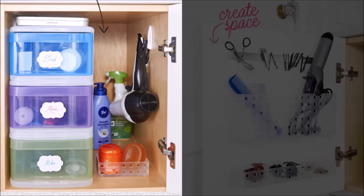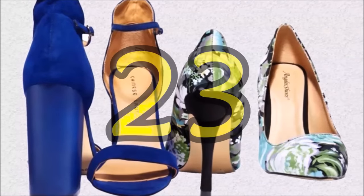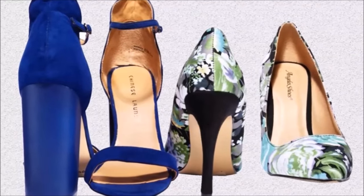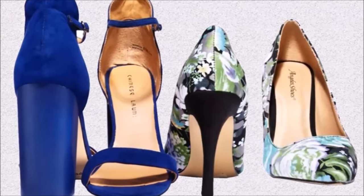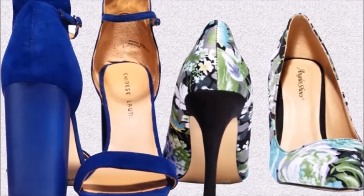Tip twenty-two: affix small bins with adhesive strips on cabinet doors to create a home for hot tools, brushes, and hair ties — a magnetic strip keeps bobby pins, nail clippers, and tweezers from getting lost. Tip twenty-three: ordering your shoes by heel to toe will maximize space and gives you a quick survey of color, toe style, and heel height to help speed up getting dressed.